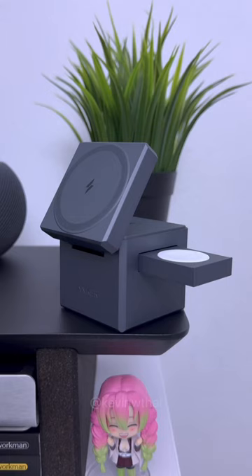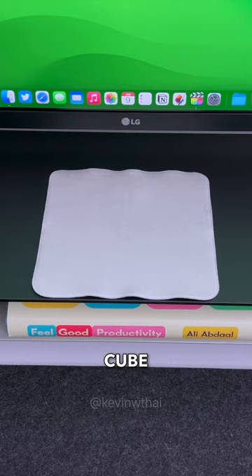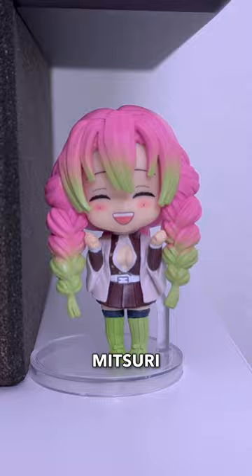The Anker 3-in-1 Cube charges all of my devices, and I have a few decorations: an Icon's Cube, Apple Polishing Cloth, a Kia plant, and of course, a Meat City figure.